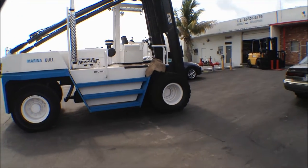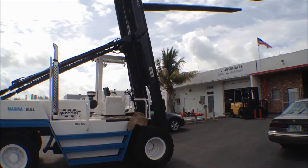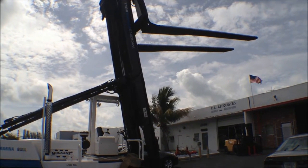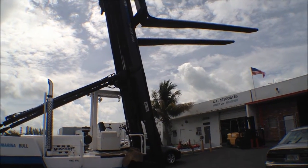Here's a short wheelbase Wiggins — they were very close to finishing. I believe this unit is sold. It's just one of the 14 or 15 Marina forklifts we have available at Worldwide.